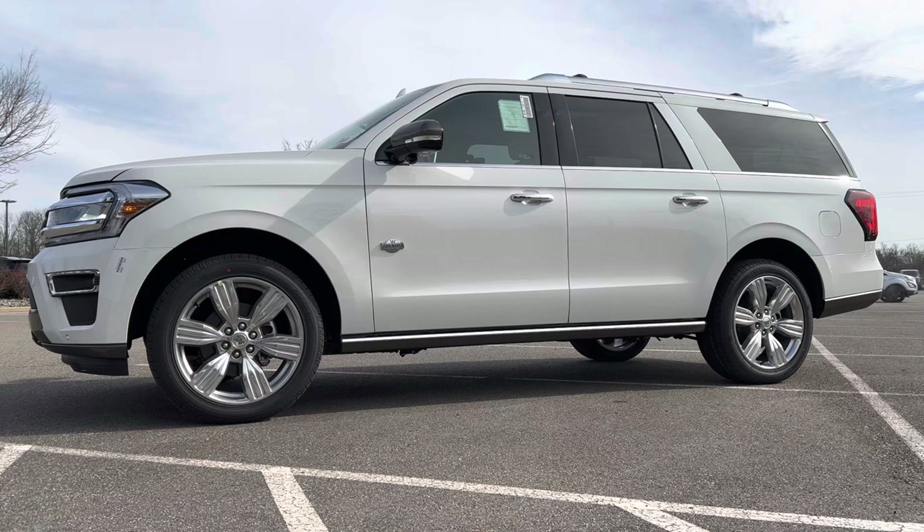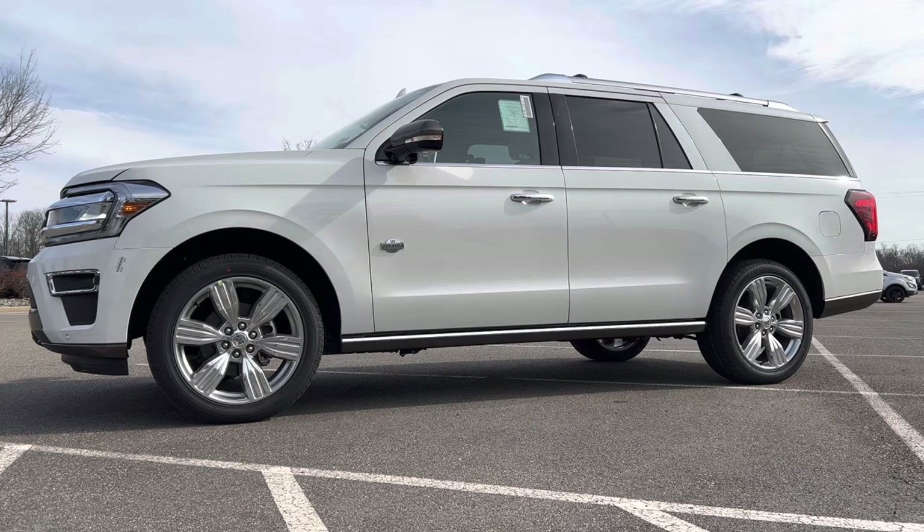The full side profile on this Expedition Max King Ranch — this thing is ginormous, like a huge school bus. The Max is a foot longer than your standard length Expedition, and frankly I think I like the standard length exterior design a little bit better than this extra long one. But the design is very classic Ford Expedition — very boxy, very squared off, hard body lines from the front headlights all the way to the tail light. Chrome everywhere on this King Ranch.